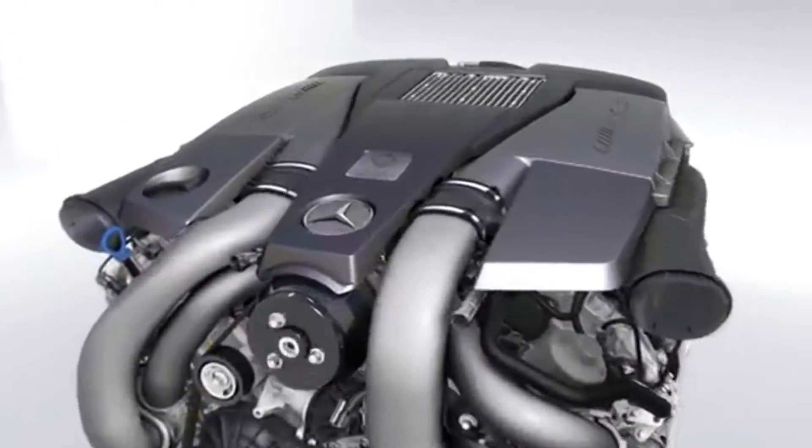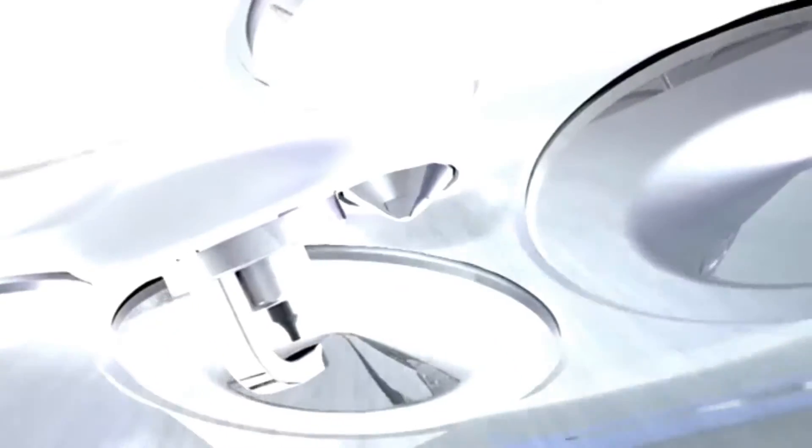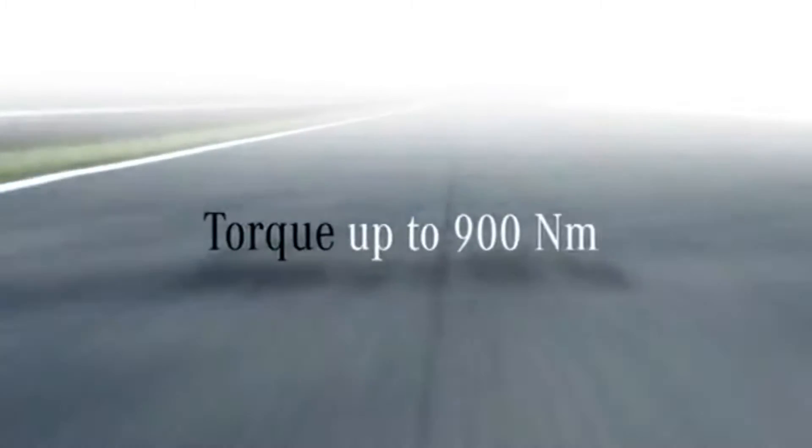The new 5.5-liter bi-turbo engine from AMG — with many advanced technologies. An uncompromising power unit with maximum efficiency and more than 25% fuel savings. Best in class in terms of consumption, performance, and torque.